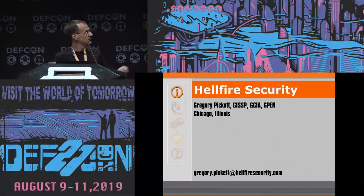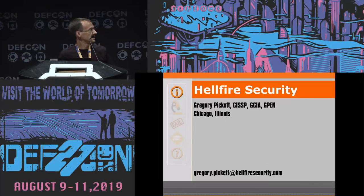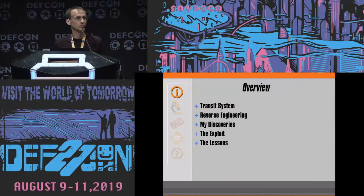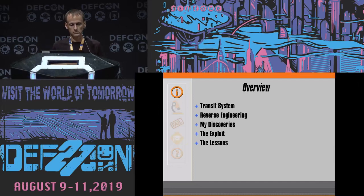My name is, as you said, Gregory Pickett with Hellfire Security with the Cybersecurity Operations Group. Our talk today: the transit system — our target. Reverse engineering the target, the discoveries that I made reverse engineering it, the exploit that I developed with what I discovered, and of course the lessons to be learned. Always lessons — without the lessons, what's the point?